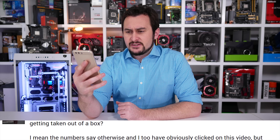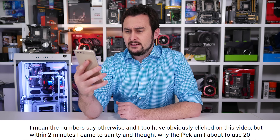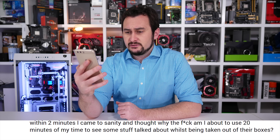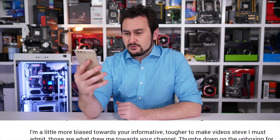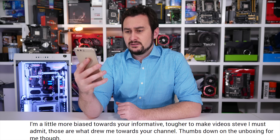The numbers say otherwise, and I too have obviously clicked on this video, but within two minutes I came to my sanity and thought, why am I about to use 20 minutes of my time to see some stuff talked about whilst being taken out of boxes? I'm a little more biased towards your informative tough-to-make videos, Steve. Those are what drew me towards your channel. Thumbs down on the unboxing for me, though.